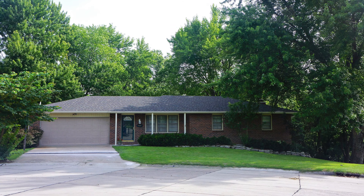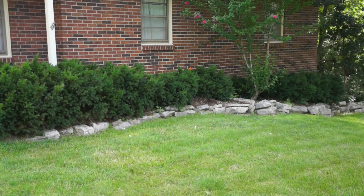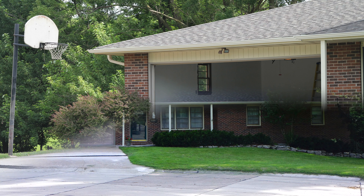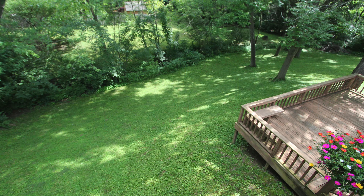4409 West Rockhampton Circle has great curb appeal and landscaping, a level driveway with two-car garage, a brand-new roof, and let's take one more look at these dual decks that overlook a private and secluded yard.